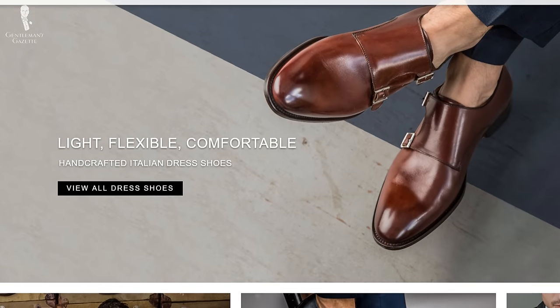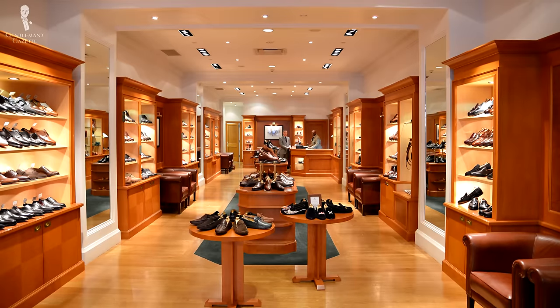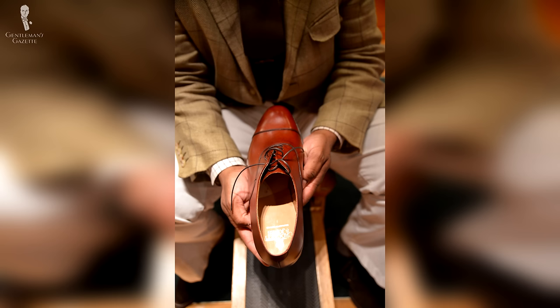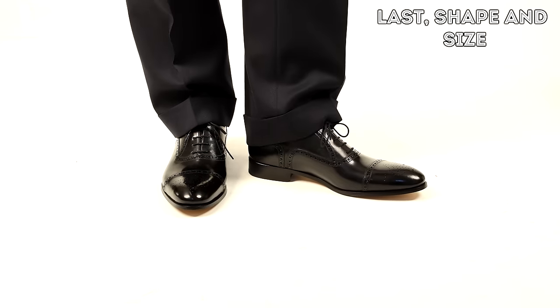In recent years, buying shoes online has become very popular. Originally people thought, how can I buy a shoe that I've never tried on that actually fits properly? Now, even if you're at a store and you try on shoes, you might not find some that fit because at the end of the day, all that matters is the last, its shape, and the size, and whether it works for your foot or not.